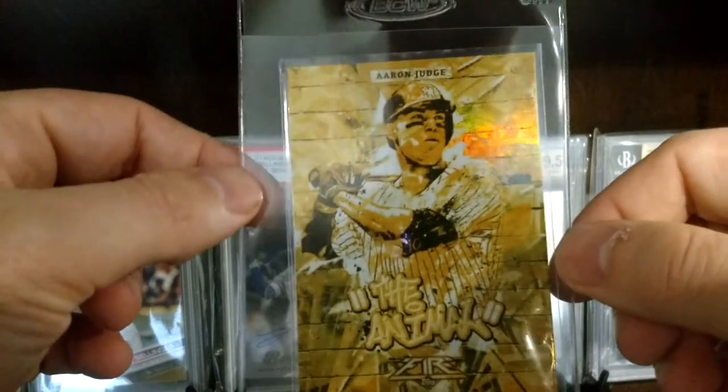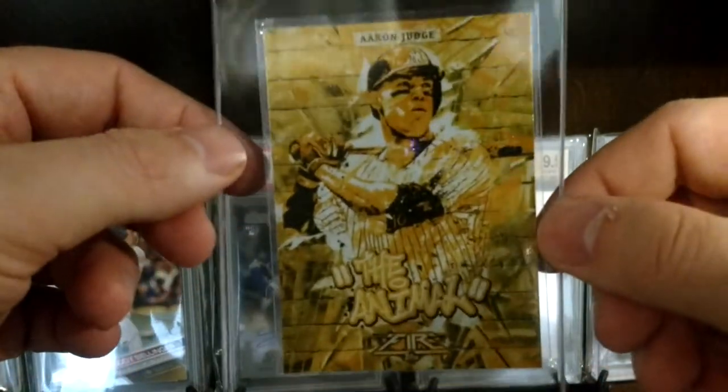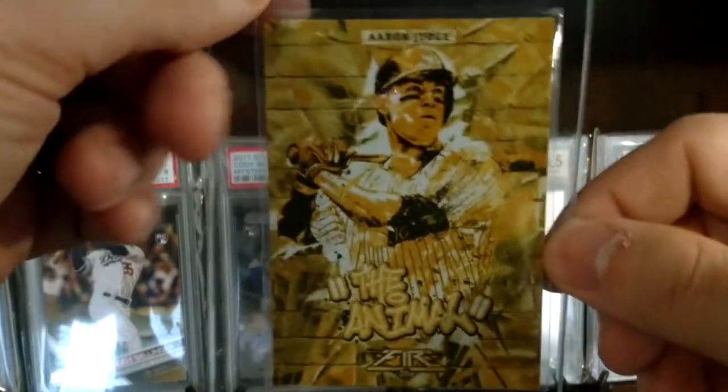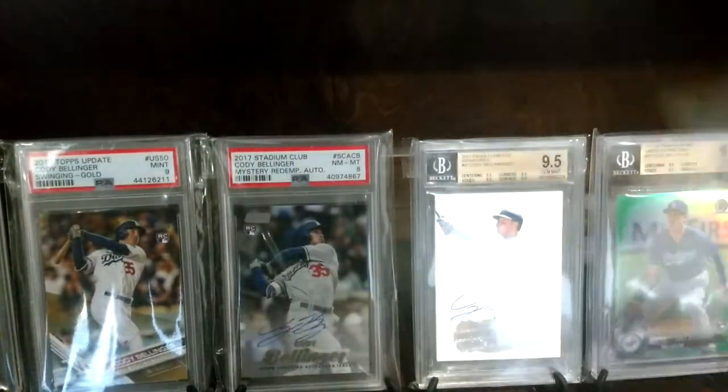This one is the Judge 2017 Fire, the gold-plated nickname card — 'The Animal.' He is an animal. This was kind of the one that sat in my collection for a while. I kind of think it would look cool in a PSA 10 hopefully.